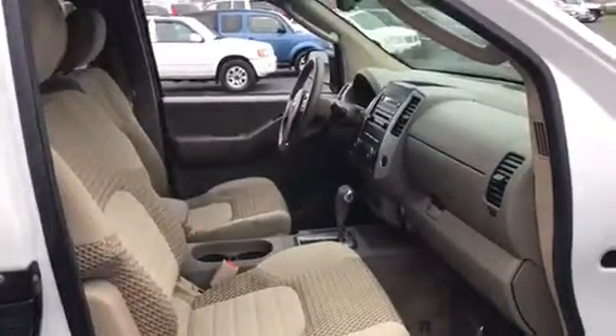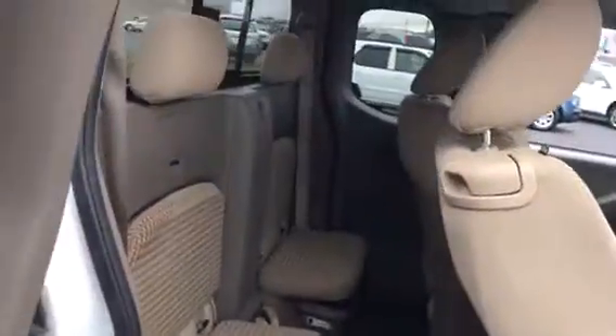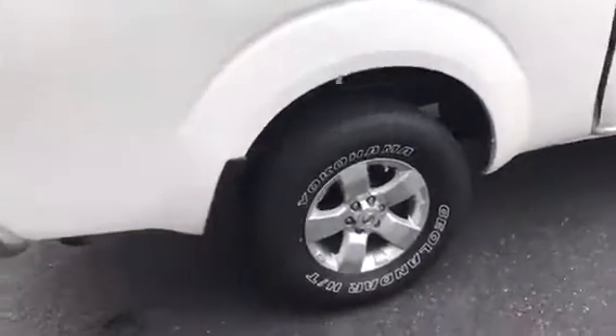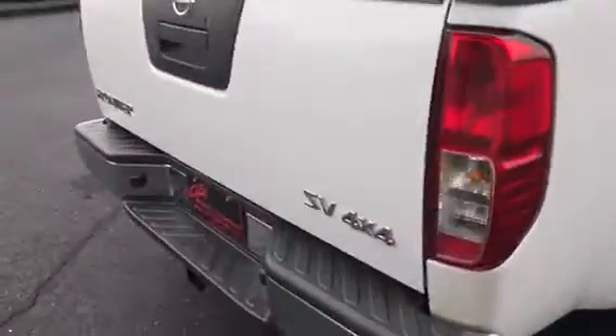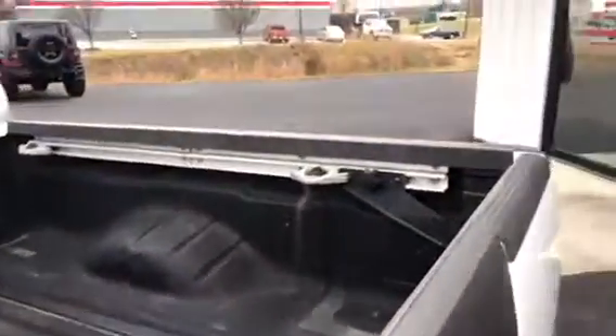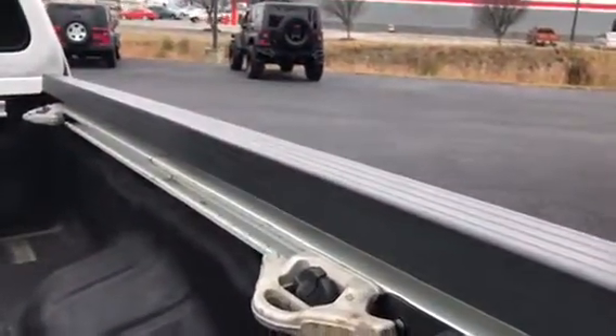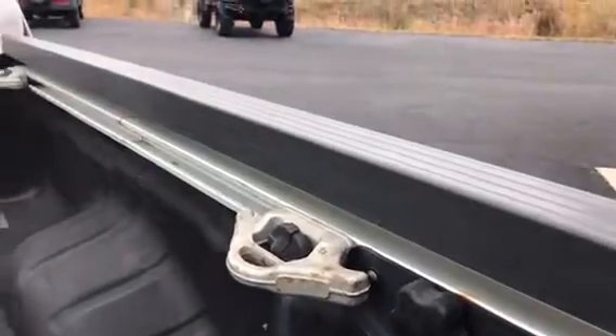It's very clean inside. This one is the SV package so you're going to get your alloy wheels. It does have your tow package. It's got your locking tailgate. You do have the factory bed liner. This one does have the adjustable cargo lockdown system which is really neat. You do have your sliding rear window.